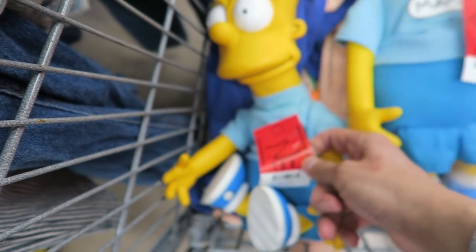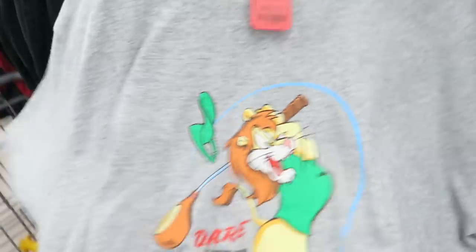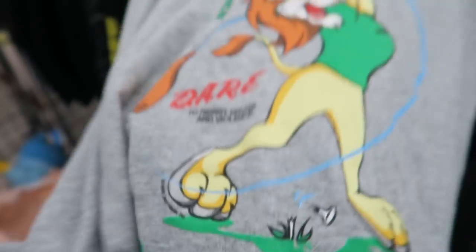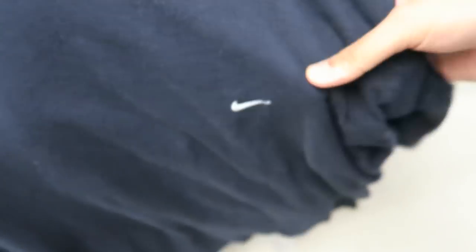We got this DARE tee right here — it's pretty tight, got the lion, got the year right there: 1999 DARE. On the chance, probably gonna resell. Ninety-nine cents. I'm in a small mom-and-pop shop and they got this vintage Nike too — these are three-dollar t-shirts.